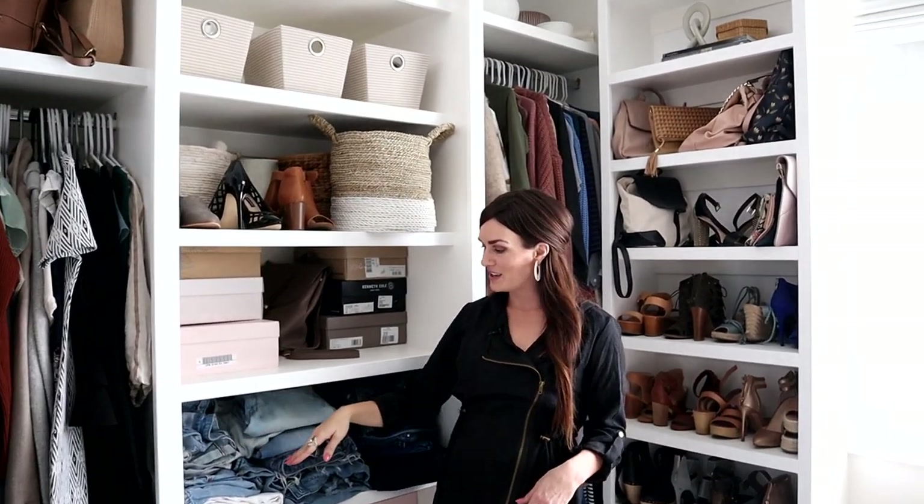Jeans. Ben's laughing at me because he knows I'm such a slob.